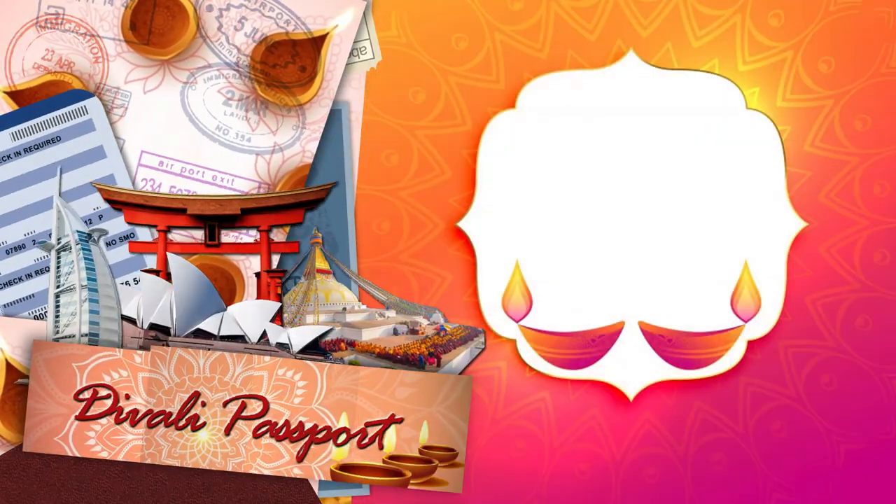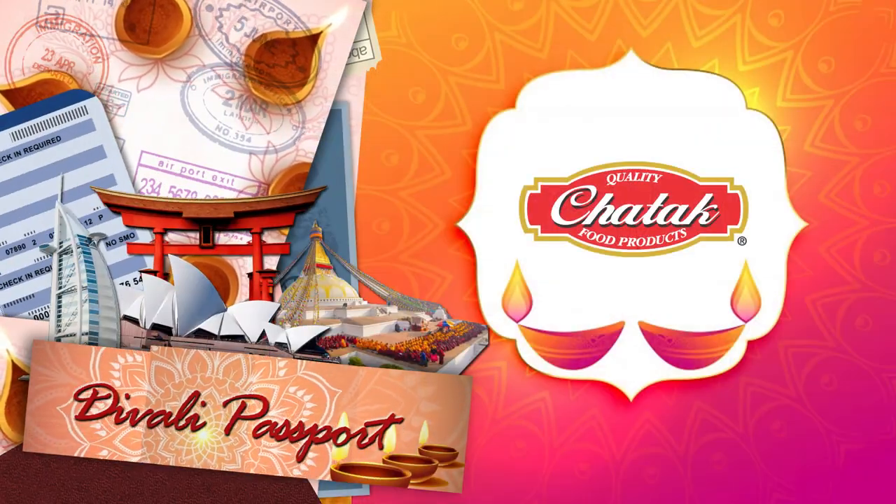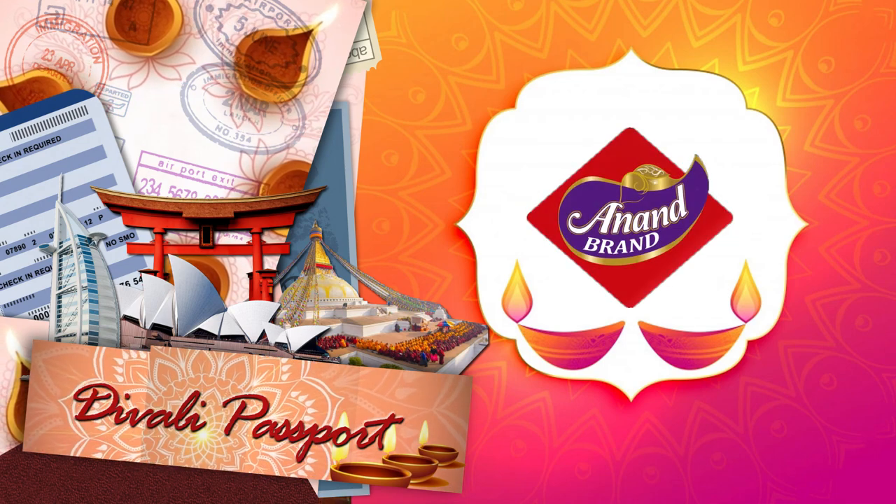Diwali Passport, brought to you by Chattuck Food Products and Anand Brand Wax Diyas.